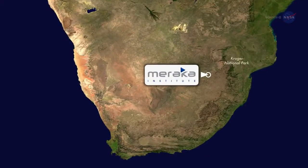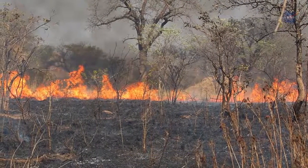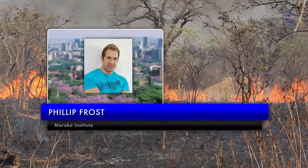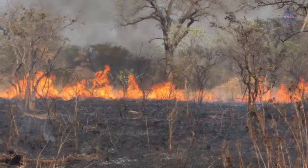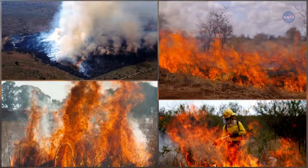The Meraka Institute in Pretoria, South Africa, served as an early adopter of the new fire product, putting it to use during several large wildfires in South Africa's Kruger National Park. Meraka's Philip Frost said: We had some serious wildfires in September 2014, and the VIIRS 375-meter data performed excellently.